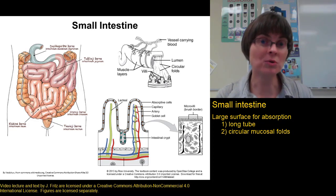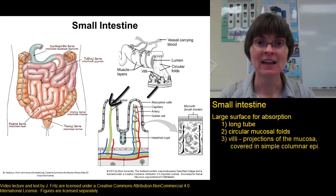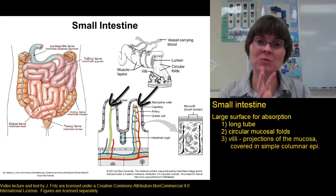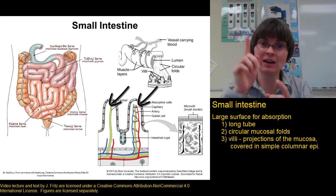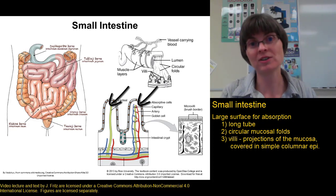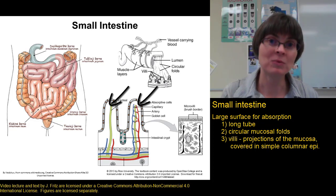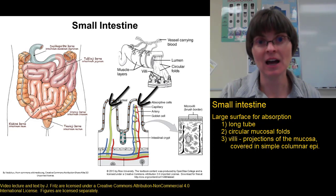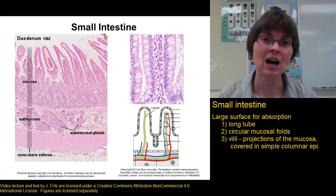In addition to the mucosal folds, we also have structures on the inside of the small intestine called villi. These are finger-like projections of the mucosa, as though you had a flat sheet of mucosa and then stuck your fingers up through it, giving you a number of little bumps. These help to increase the surface area a lot. We can see the villi when we look at the small intestine in a drawing, and also when we look at the mucosa under the microscope.